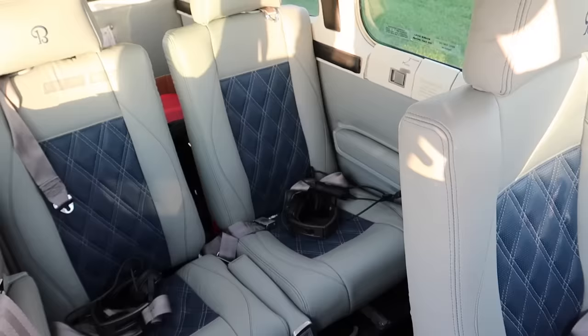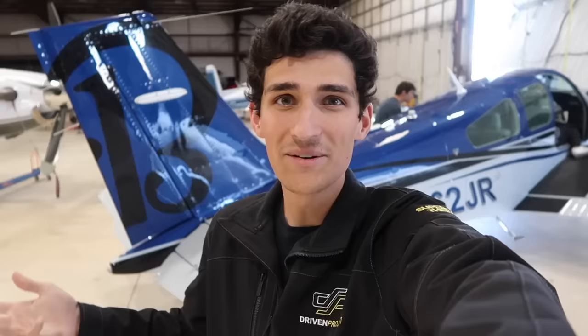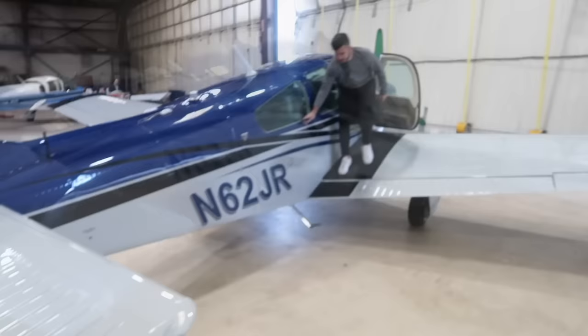That's kind of what I was thinking on the way over. What else is there to do? We did all the big items - paint, interior, avionics. Maybe when the engine times out we can go with some Tornado Alley turbo-modded 550 or something. But there's no point ripping out a perfectly good engine that'll fly for hundreds more hours. For now this is all we can do. Maybe tint the windows, but that's a small modification.